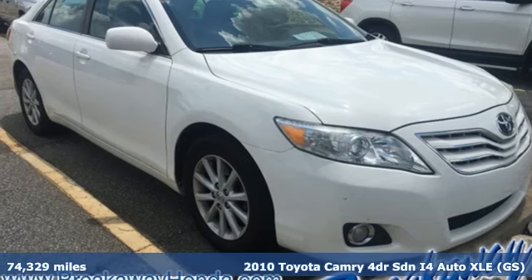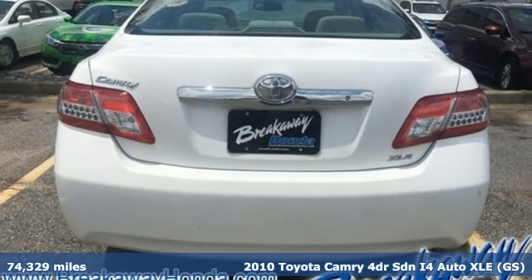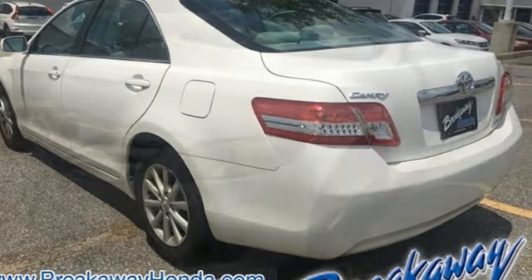It's a 2010 Toyota Camry. With intuitive tech and sporty details, you'll feel the excitement before you even hit the gas. And with features like these, every drive is a pleasure.